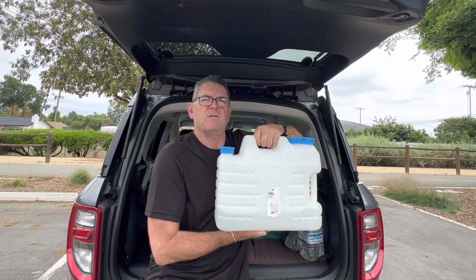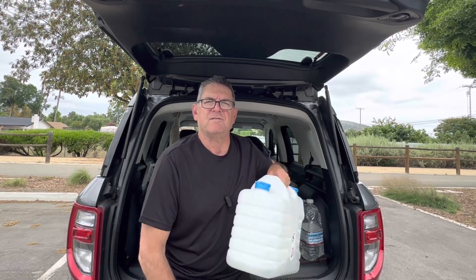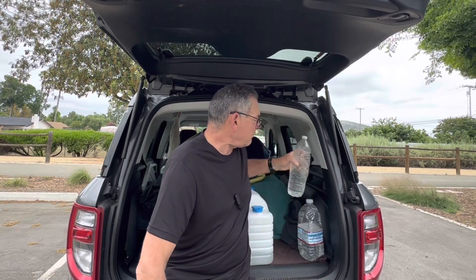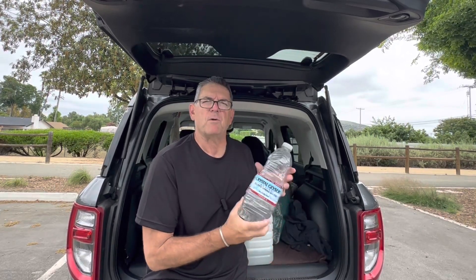I always carry a 4.9-gallon water jug I got on Amazon — it's really great and cheap to fill up at 50 cents a gallon at the grocery store, so just $2.50 for five gallons. I also carry a single water bottle I put in my cooler, and another gallon for extra. I use that back water for making coffee with my Jetboil stove in the morning. So I've got over six gallons of water, and on longer trips you can grab more.